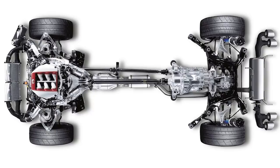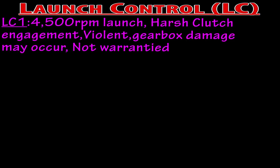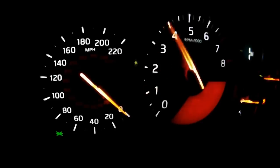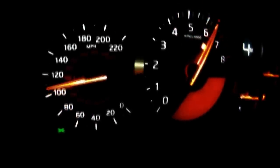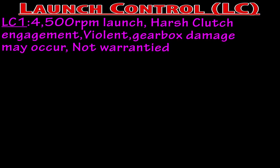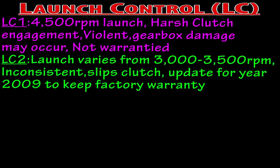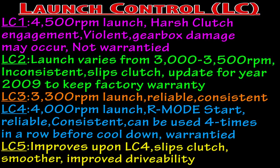One of the biggest concerns with the GTR is its transmission, which can cost you $14,000 with a $4,000 core charge — and that does not include labor. The problem came from the first year, 2009, which used LC1 that allowed the GTR to launch at 4,500 RPM and, depending on the surface, may also cause wheel hop. Doing it a few times is fine, but doing it many times sheared the teeth off of first gear. Nissan settled the issue by offering a revised LC2 for 2010, which can also be applied to 2009 GTRs, followed by LC3 in 2011, LC4 in 2012, and the more refined LC5 in 2013. Now the launch control works properly.